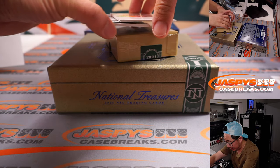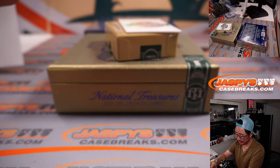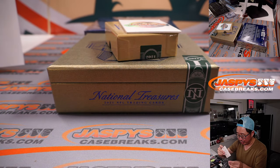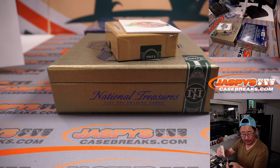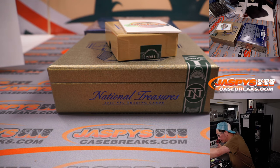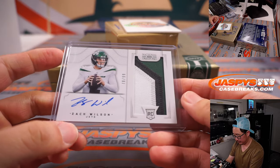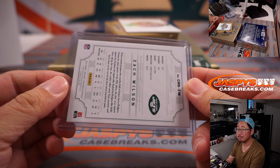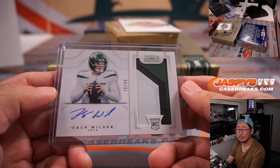Also nice back here — 78 out of 99, Zach Wilson, three color patch and on-card autograph, Jets. Joshua picked up the Jets straight up. Nice one, Josh.